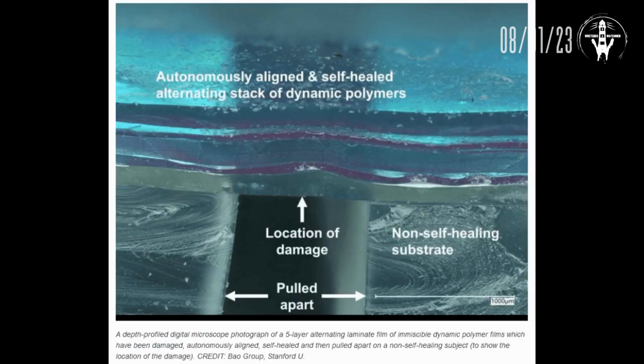I've got a picture of this too. Let's take a look at this thing. The caption explains it — it's a depth profile digital microscope photograph of a five-layer alternating laminate film of immiscible dynamic polymer films. That's the synthetic film sensor that was described, which has been damaged and autonomously aligned and self-healed, then pulled apart on a non-self-healing subject to show the location of the damage. You can see the non-self-healing material was pulled apart while the layer on top realigned and healed itself.